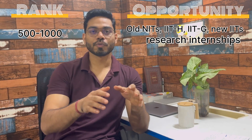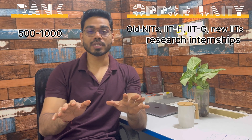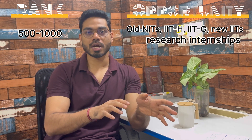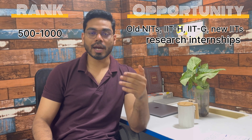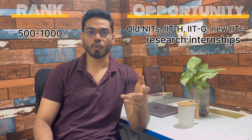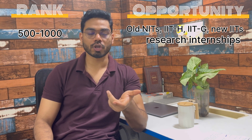From rank 500 to 1000, most branches of IITs like IIT Hyderabad and IIT Guwahati are open. Other middle IITs and new IITs are also open, plus some old NITs are open for that range.